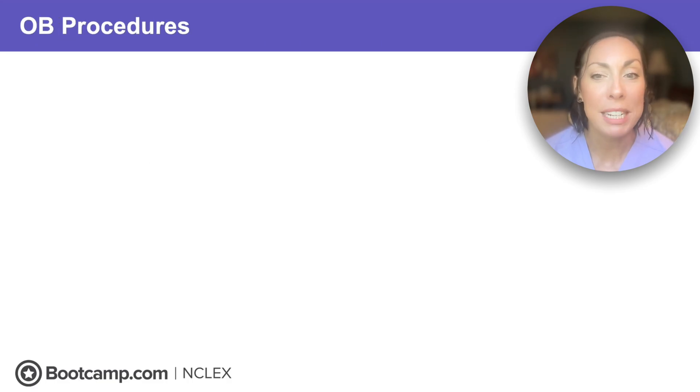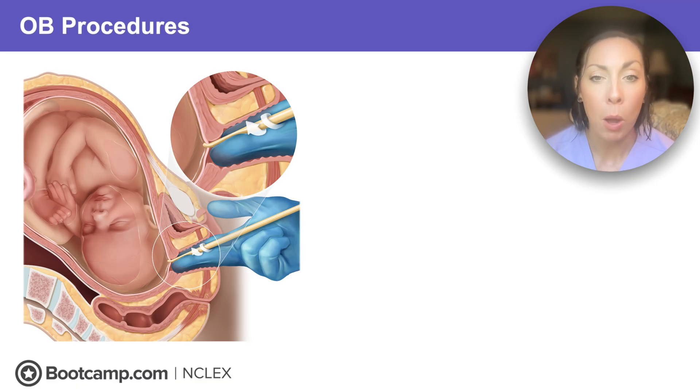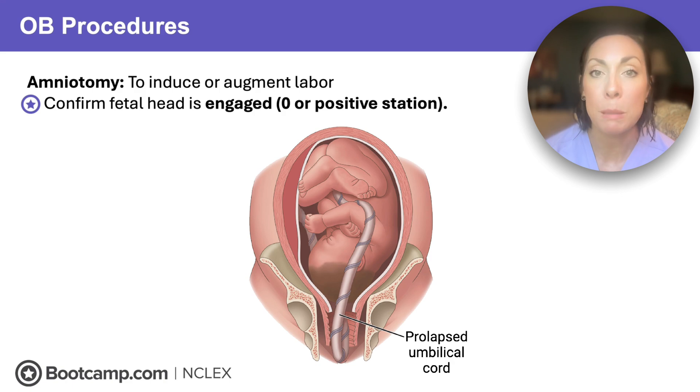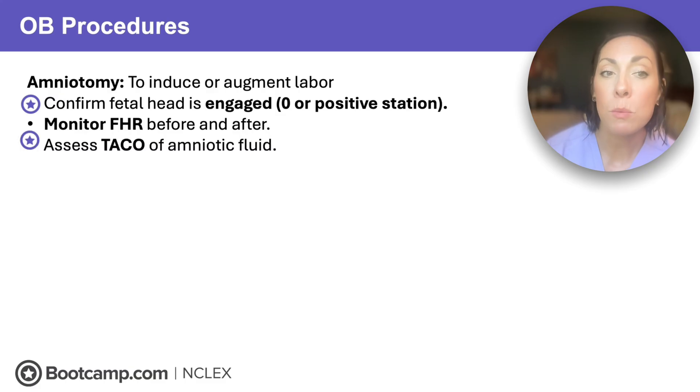Let's switch gears to OB procedures. These are all things that could help with a successful and safe delivery. First up is an amniotomy — this helps induce or augment labor by having the provider break the bag of water. Remember this star point: we must confirm that the fetal head is engaged at zero or positive station. That fetal head acts like a cork on the cervix, so it won't let anything slip by. If the baby is not engaged, you can have a cord prolapse — where the cord slips past that head — and that's an emergency. We'll monitor fetal heart rate before and after amniotomy, and assess TACO: time, amount, color, and odor of amniotic fluid.